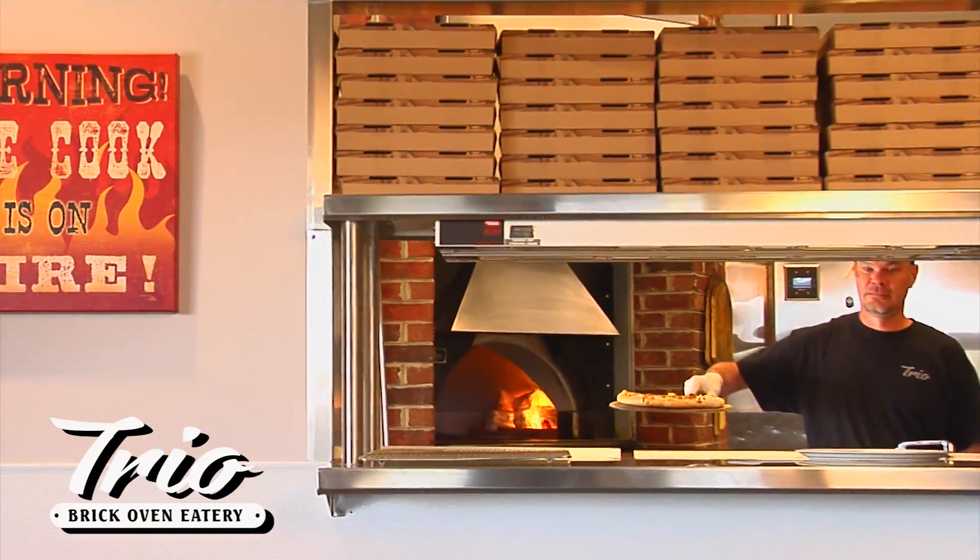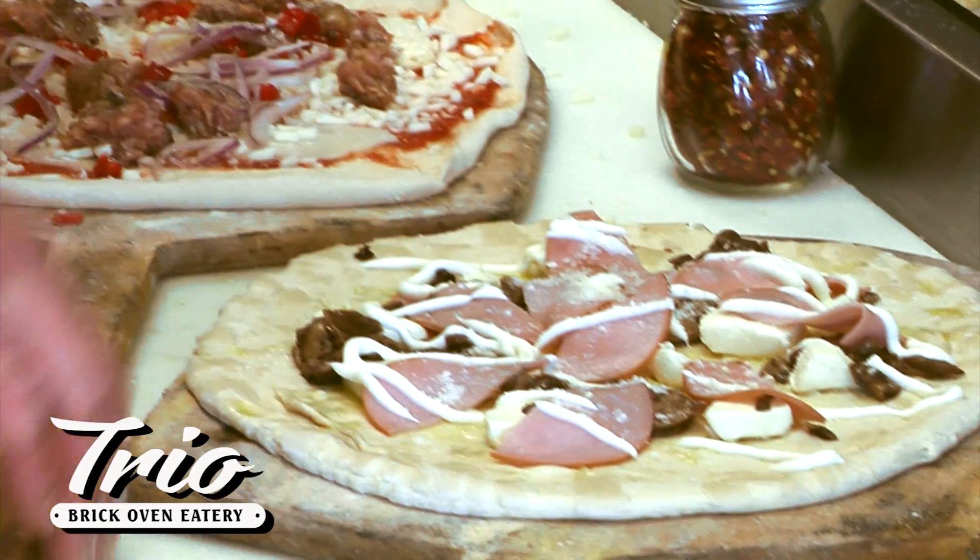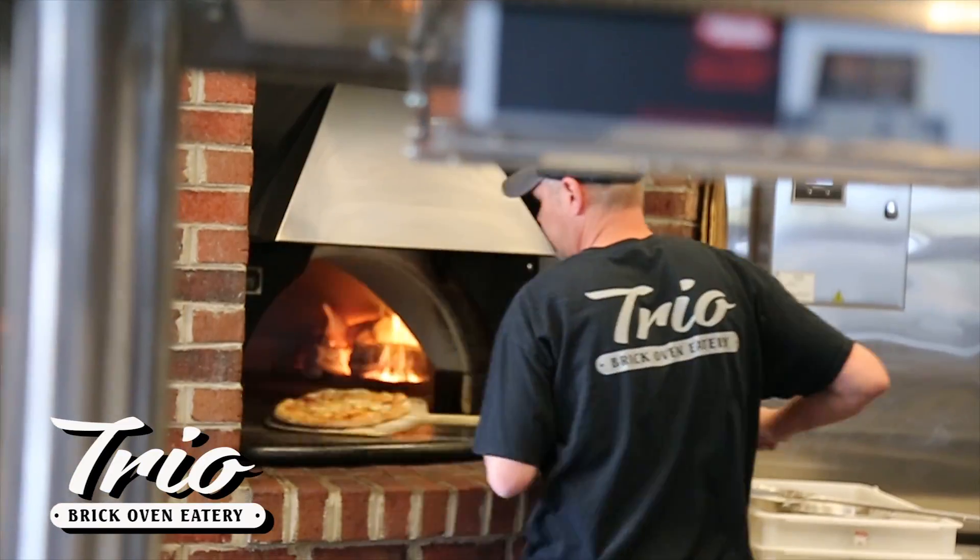Food lovers, take your taste buds on a trip at Trio Brick Oven Eatery. Delicious pizzas made from scratch, like Trio's BBQ Chicken Pizza, or try something spectacular, like a cheeseburger pie.